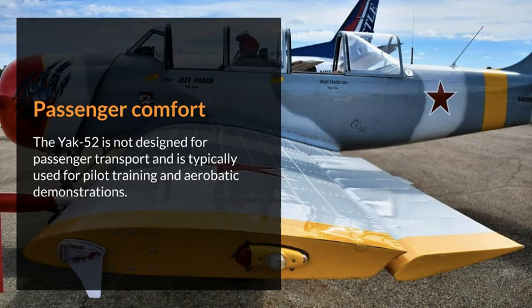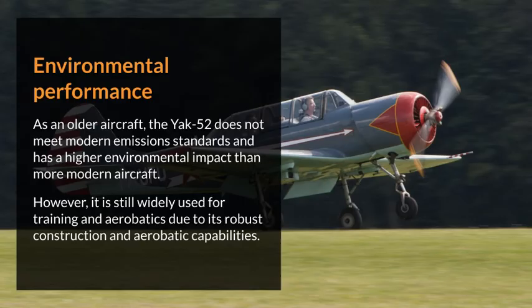The Yak-52 is not designed for passenger transport and is typically used for pilot training and aerobatic demonstrations. As an older aircraft, the Yak-52 does not meet modern emissions standards and has a higher environmental impact than more modern aircraft. However, it is still widely used for training and aerobatics due to its robust construction and aerobatic capabilities.